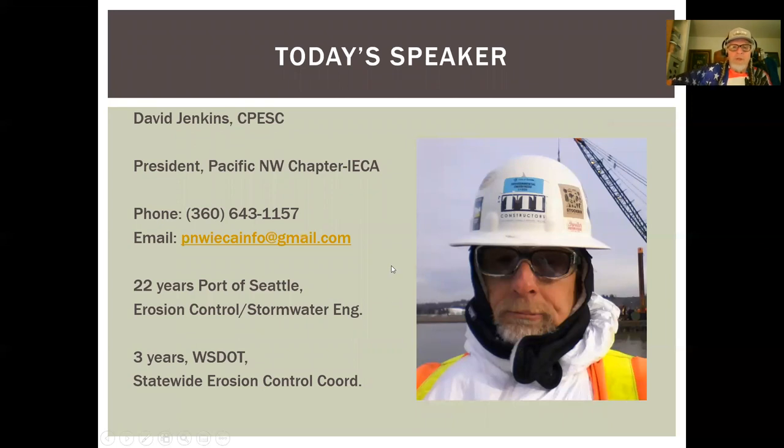Welcome to today's presentation of Projects from the Black Lagoon, a Halloween special presented by the Pacific Northwest chapter of the International Erosion Control Association. I'm your host today, Willie Nelson. Dave Jenkins couldn't make it today, so let's get started.